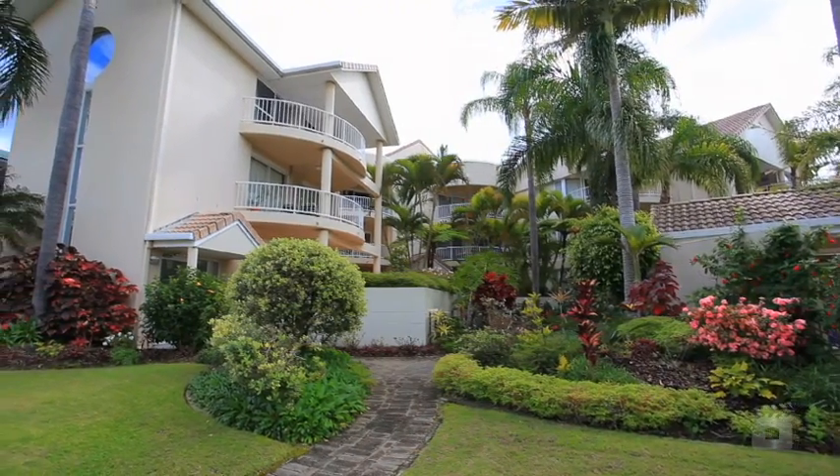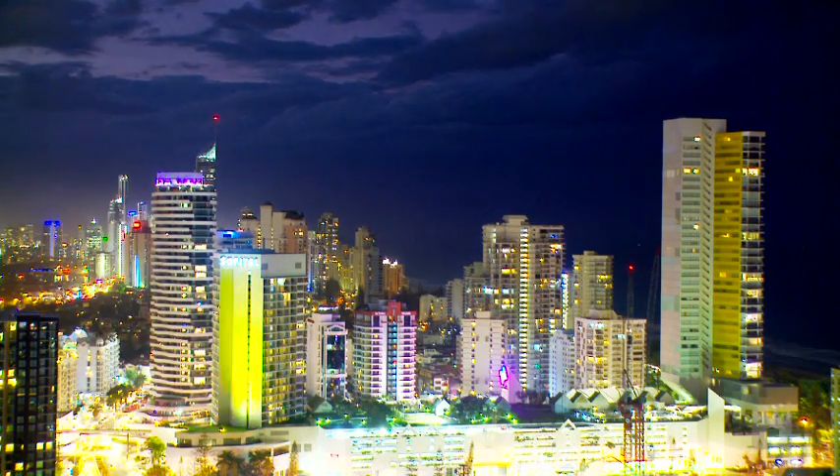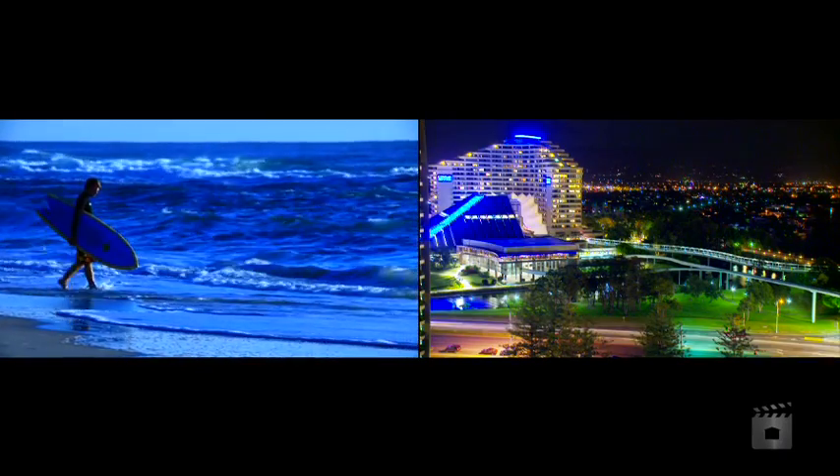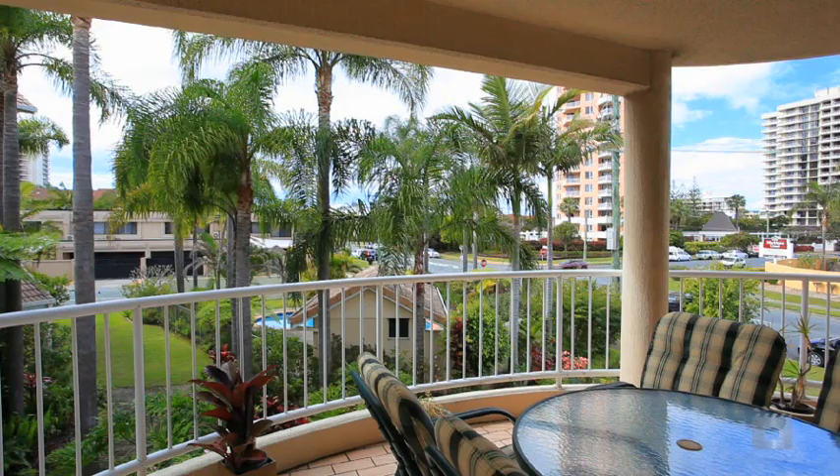Centrally located, you're within walking distance to the heart of Broadbeach's shops, cafes, restaurants, beaches, convention centre and casino. Don't miss this opportunity, as apartments of this quality don't last.